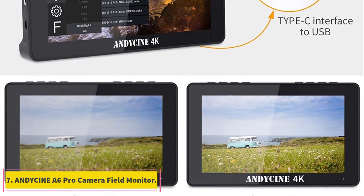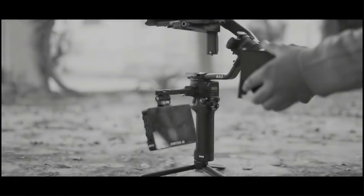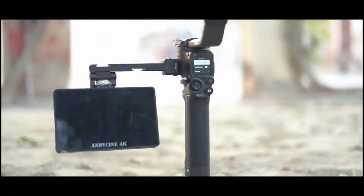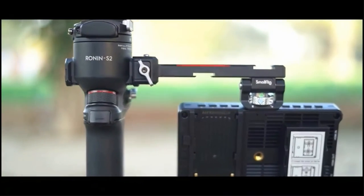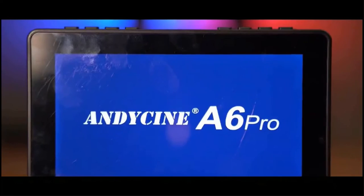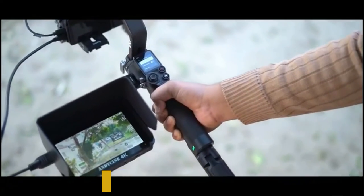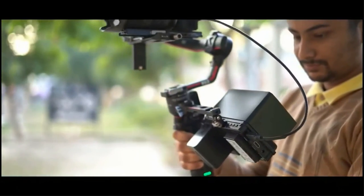At number 7, the Andesign A6 Pro Camera Field Monitor. Andesign is bringing a compact but premium choice to our selection, specifically designed for professionals who travel a lot for work. The Andesign A6 Pro is not a simple external camera display — it is a camera field monitor that offers the majority of necessary features found on a digital viewfinder. All of that is packed within a 5.5-inch compact display at a resolution of 1920 by 1080 pixels, with standard Rec.709 color calibration for the best color quality and production grade output.